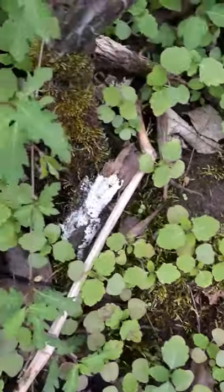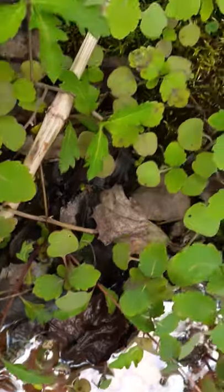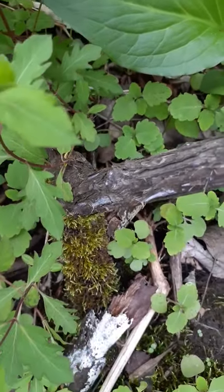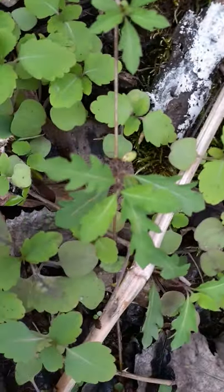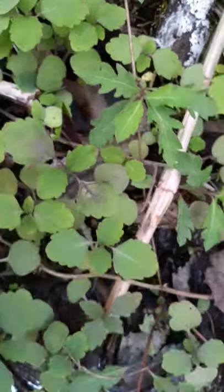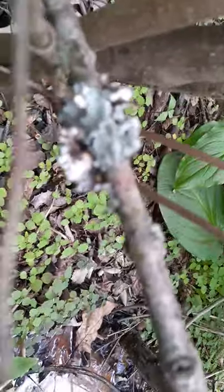This vine looks like honeysuckle to me, only at the base of the vines the leaves look more like oak leaves. See how those leaves look like oak? There's also some good lichen over here - I know you guys like lichen.